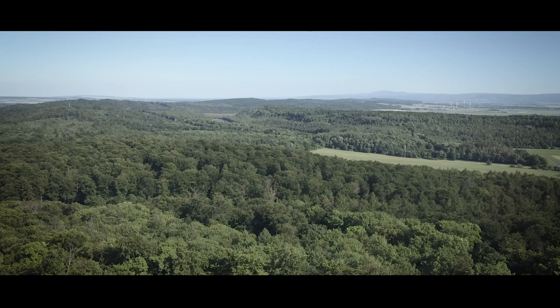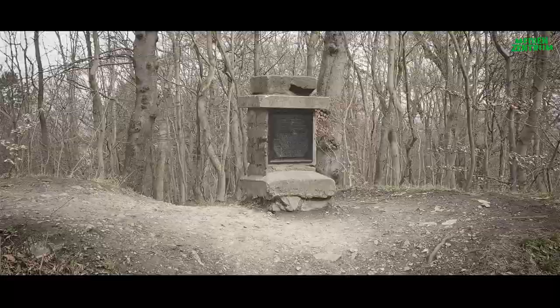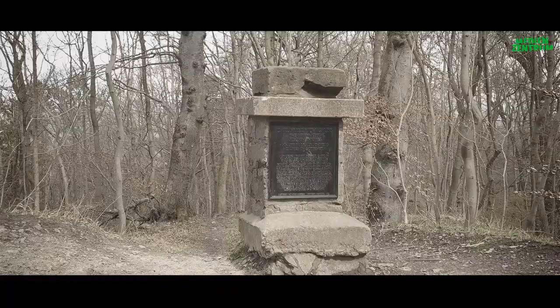Wer über den Salzgitterhöhenzug wandert, kann an seinem nördlichen Ende nicht nur auf die von Heinrich dem Löwen erbaute Burg Lichtenberg treffen, sondern unweit davon auch auf einen historischen Vermessungspfeiler – einen sogenannten Gaussstein, der Anfang des 19. Jahrhunderts dort errichtet wurde.